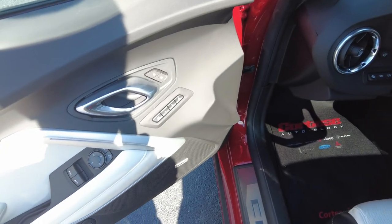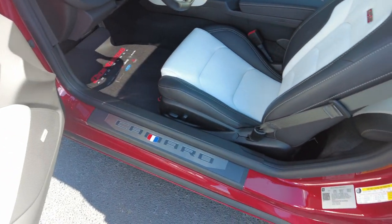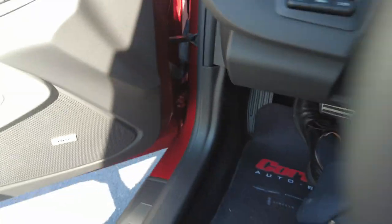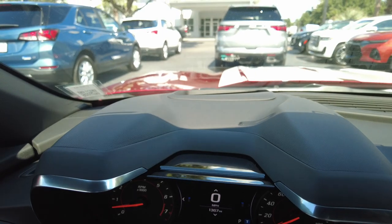You do have a three-position memory driver's seat with an exit position as well — it's a power driver's seat. You also have a heads-up display, though you can see it's not very bright in the current lighting.